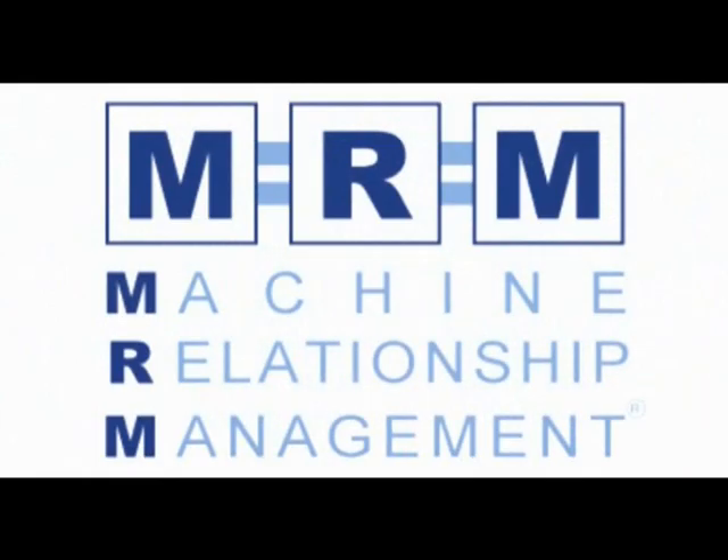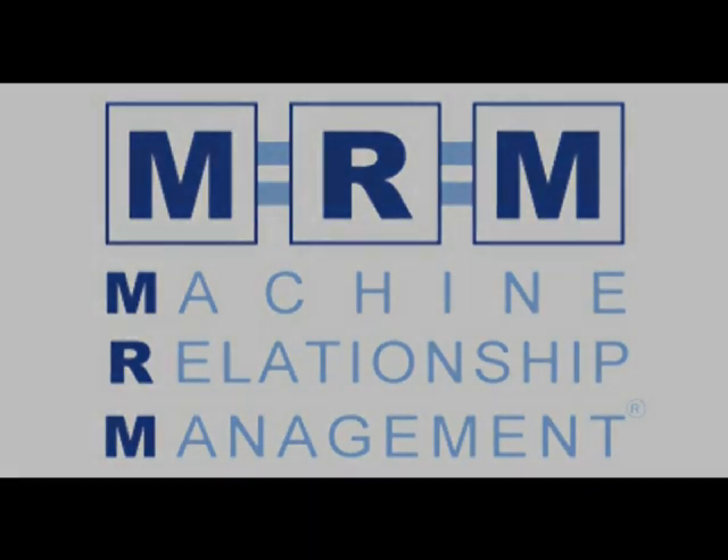Create a permanent relationship between your machinery and management to increase your profitability and production. MRM Machine Relationship Management 2017.